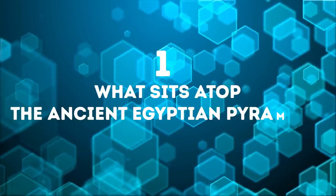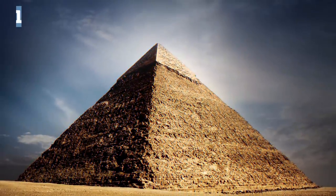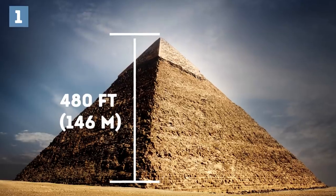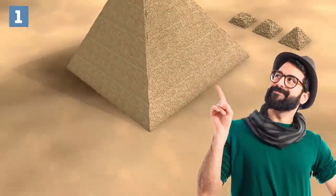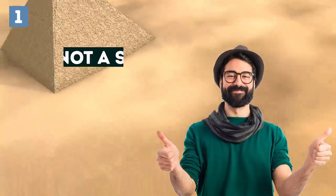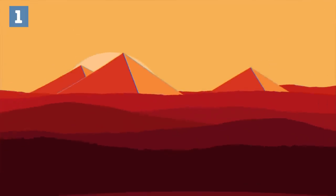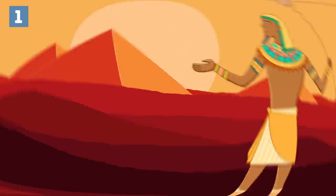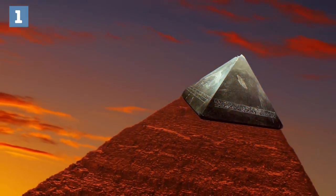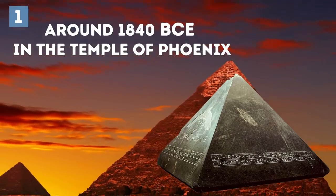Number 1: What sits atop the ancient Egyptian pyramids? The ancient pyramids in Egypt are tall — some of the tallest ones stand at a whopping 480 feet. It's pretty hard to get a good look at the top of these things. They aren't Christmas trees. Pyramids are tombs that hold ancient pharaohs. Scientists discovered the Benben stone, which once sat atop the pyramid of Amenemhat III around 1840 BCE, in the Temple of Phoenix.